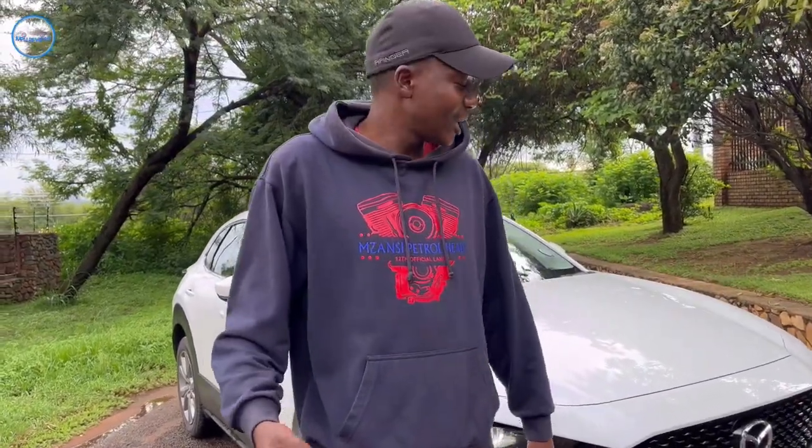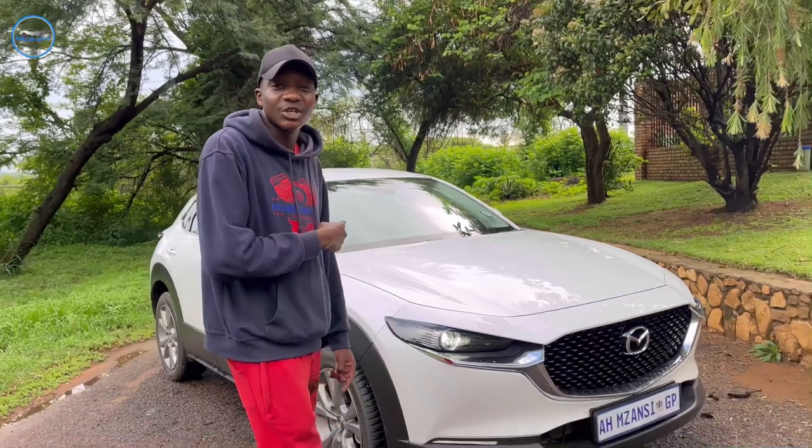Good day guys, it's your boy Dino from Zaxa, and welcome back to our YouTube channel. In today's video, we are reviewing the Mazda CX-30, priced at $564,000 and some change.